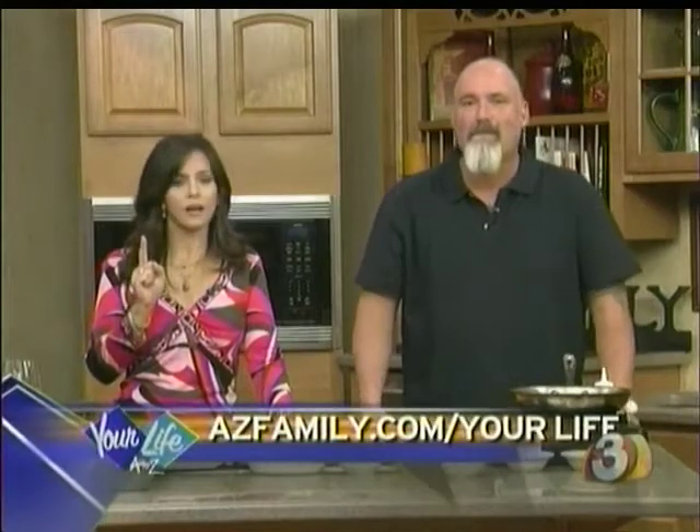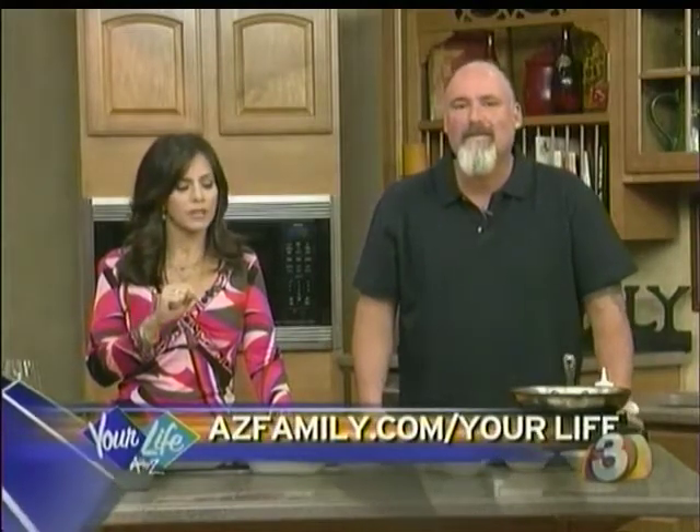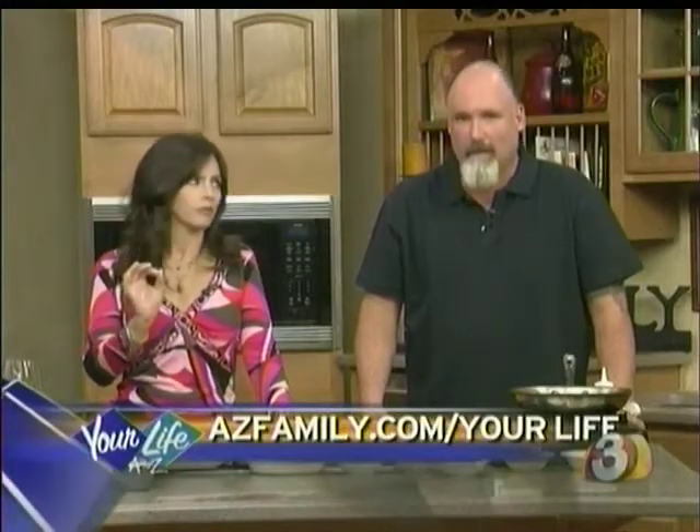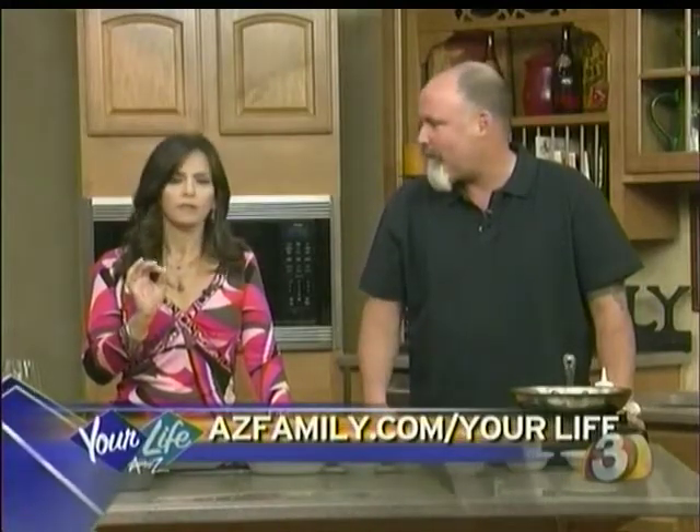If you want the recipe, you can go to our website, azfamily.com/yourlife. You'll find the recipe there. Pretty simple — just a few ingredients. It's the technique, people. Let your steak temper for a good 45 minutes. Let the steak speak for itself.